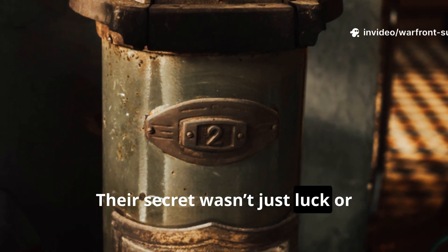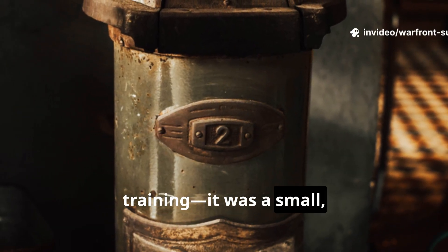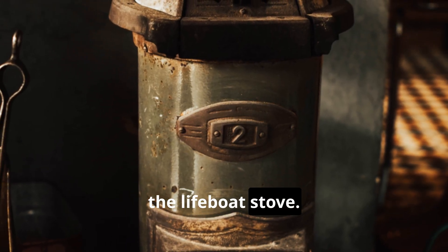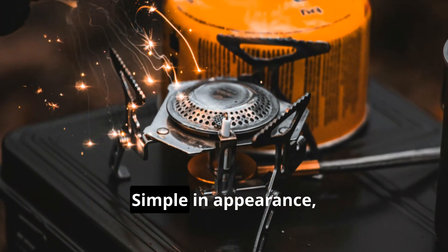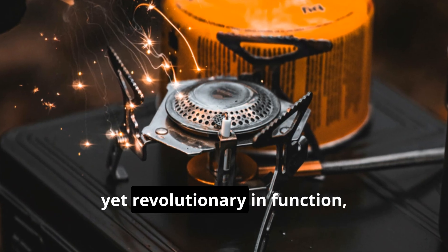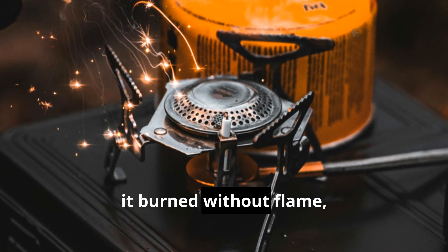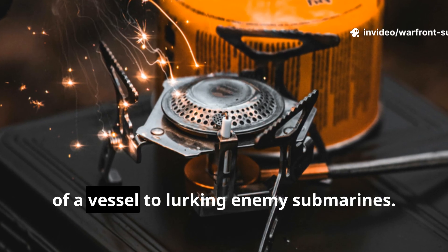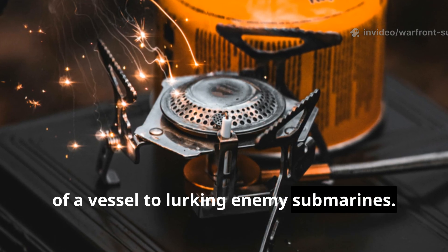Their secret wasn't just luck or training. It was a small, unassuming piece of technology known as the lifeboat stove. Simple in appearance yet revolutionary in function, it burned without flame, without smoke, and without ever revealing the location of a vessel to lurking enemy submarines.